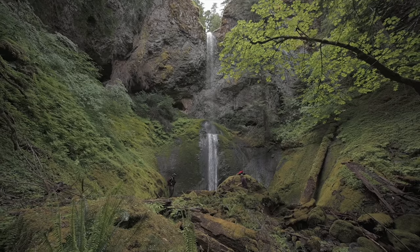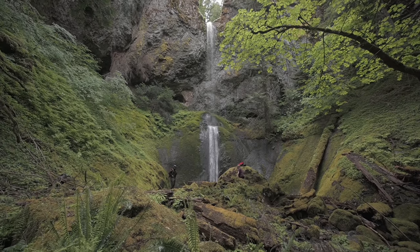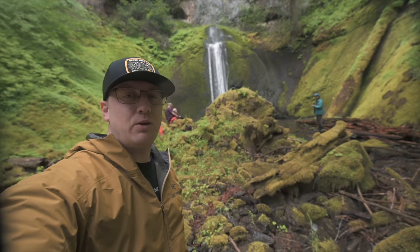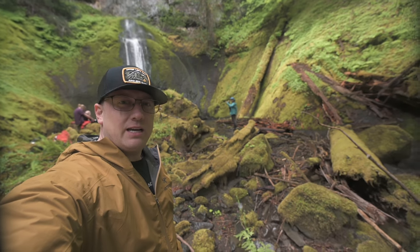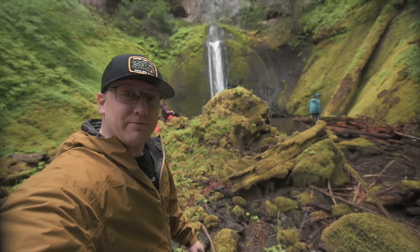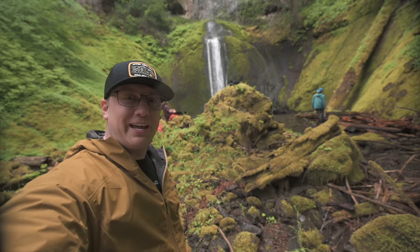I'm at a waterfall right now, as you can probably tell behind me. That is Wyatt and that is Matt, and we are out here chasing a waterfall that doesn't really have a name. I'm here to get some photos, because that's just what I do.